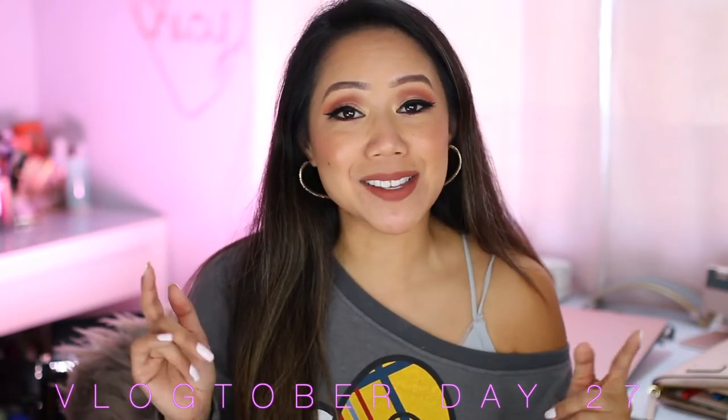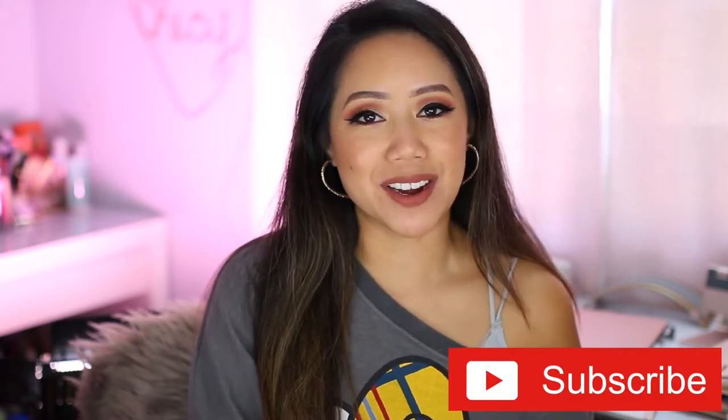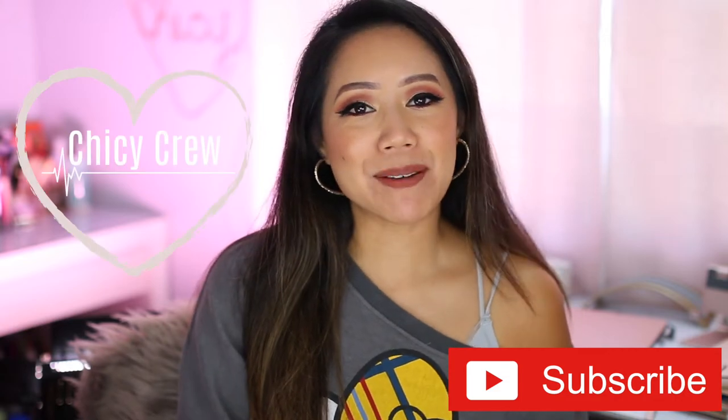Hey chickies, welcome back to Vlogtober day 27! It's Sunday and it's also the last Sunday of the month, so that means it's October Obsessions — the best of the best in beauty and lifestyle for the whole entire month. If you're new here, I'm Christine. I'm currently participating in Vlogtober where I'm uploading a video every single day for the month of October, which is slowly winding down. I'd greatly appreciate it if you subscribe to my channel and join the chickie crew.